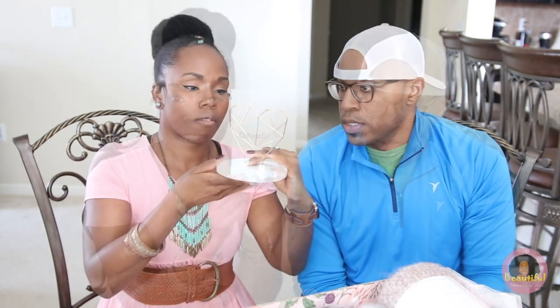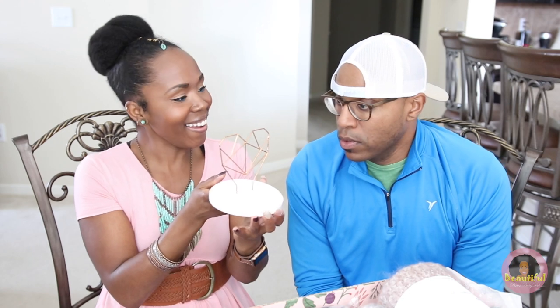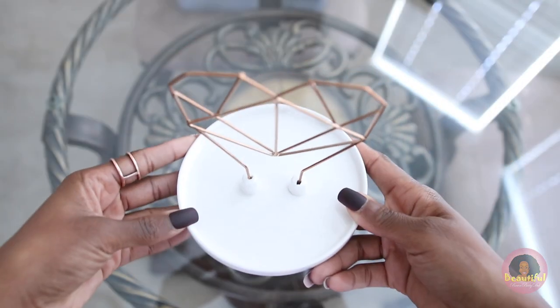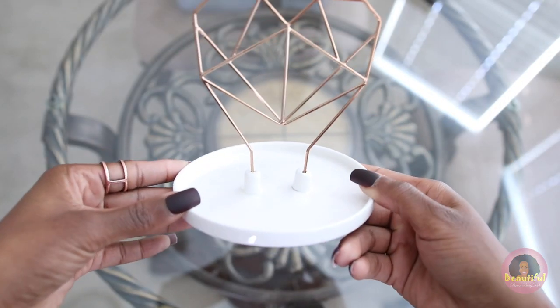Cottonelle wipes — Justin guesses it's a jewelry holder, and he's right! It's an earring organizer. Now I can stop leaving my earrings everywhere. It's also artistic — you can display it around the house.